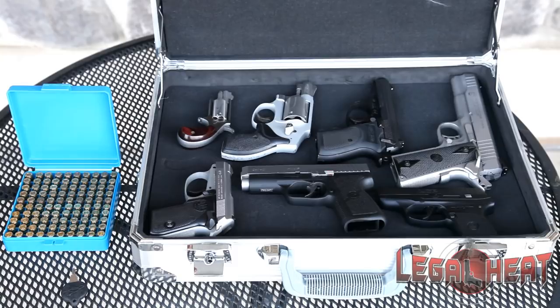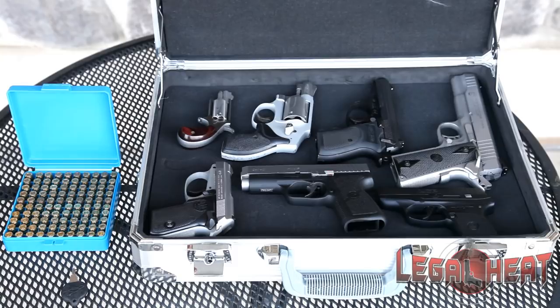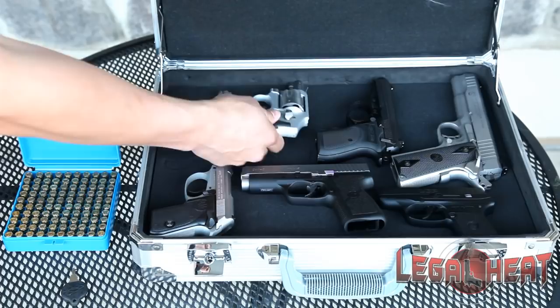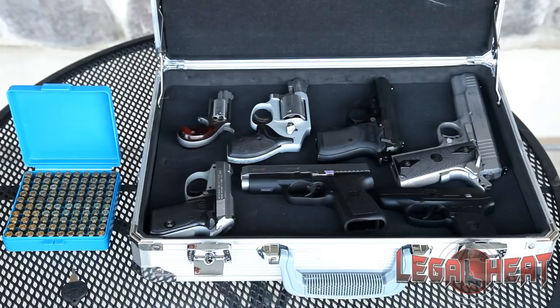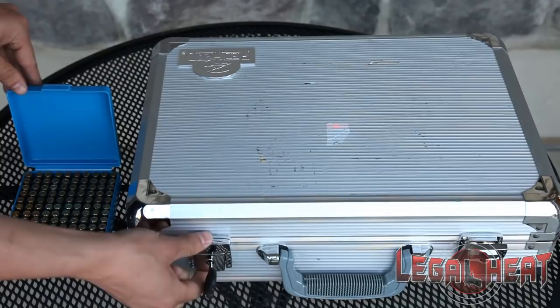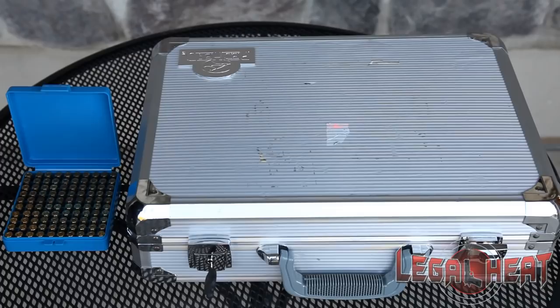Prior to entering any state that does not recognize your right to carry, like Illinois in our example, first exit your vehicle and ensure that all the firearms you're transporting have been completely unloaded. The container housing your firearms must not have any ammunition in it. Once you've verified there's no ammunition in your container or your firearms, you must close and lock your container, ensuring the ammunition is stored separately.